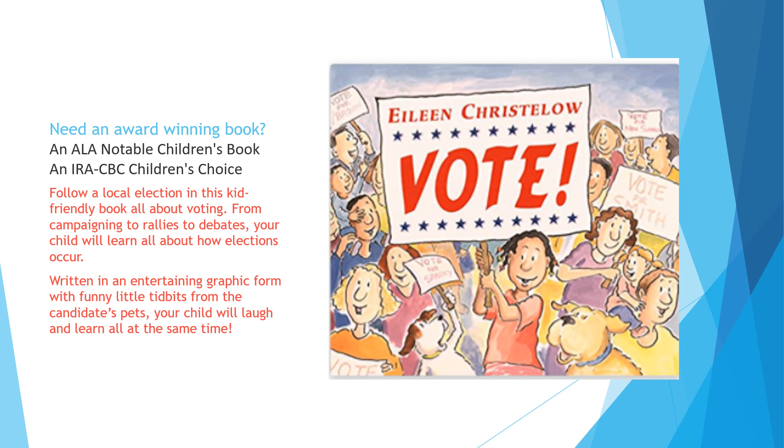Do you need an award-winning book? Vote has won the ALA Notable Children's Book Award as well as the IRA CBC Children's Choice Award. This follows a local election, talking all about the campaign trail, to rallies, to debates, and then the election itself. I love this book because it's told in a kind of graphic format — it has little anecdotal notes and comments from the candidates' pets along the way, creating a very fun but informative look at the voting process.